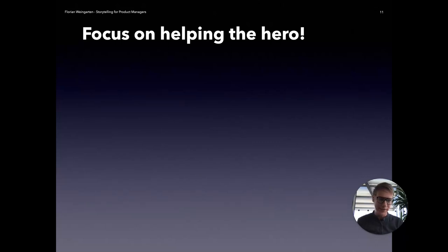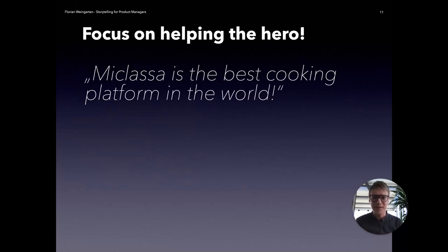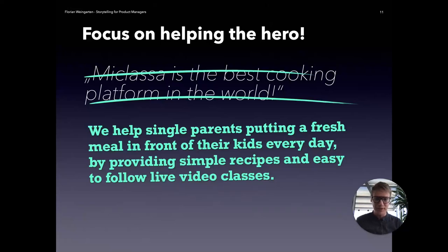In a previous job, we had been building a cooking platform called MiKlasa, providing live video courses for cooking. It was very easy for us to say, 'MiKlasa is the best cooking platform in the world.' While it might be true, it's also very likely that there are a million other cooking platforms in the world. So it's not a very compelling thing to say — it starts with us, saying we are basically the hero, we are the best. But running this through the hero's journey framework, we came up with something better.